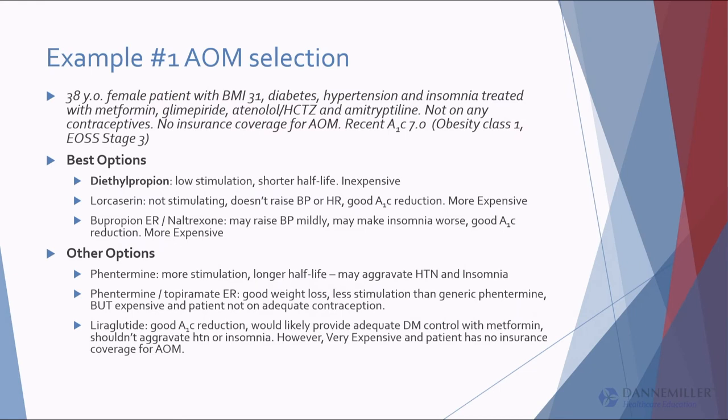Remember that 38-year-old from about 38 slides ago? Let's say we adjusted all her medications — fixed the amitriptyline, the atenolol, the glimepiride — she still has an elevated BMI and we want to treat with a weight loss medication with no insurance coverage. Best options: I might do diethylpropion — it's generic and I think she'd tolerate it. But with her insomnia and hypertension, I'd definitely consider lorcaserin. My concern is it'll be three times as expensive. I might also consider bupropion-naltrexone ER, but it might aggravate the insomnia and blood pressure for the first three months.